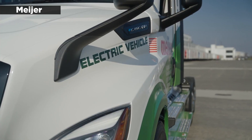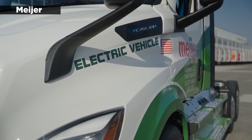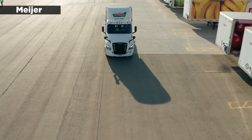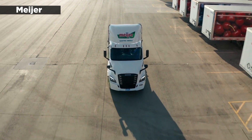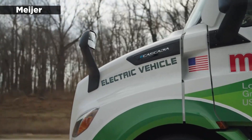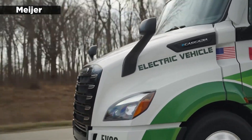Meijer is a Michigan-based retailer with nearly 500 grocery stores throughout the Midwest. It also operates one of the largest fleets of semi trucks in its home state, and this winter it will add two fully electric Freightliner E-Cascadia vehicles to its convoy, thanks in part to a grant from the Department of Energy.